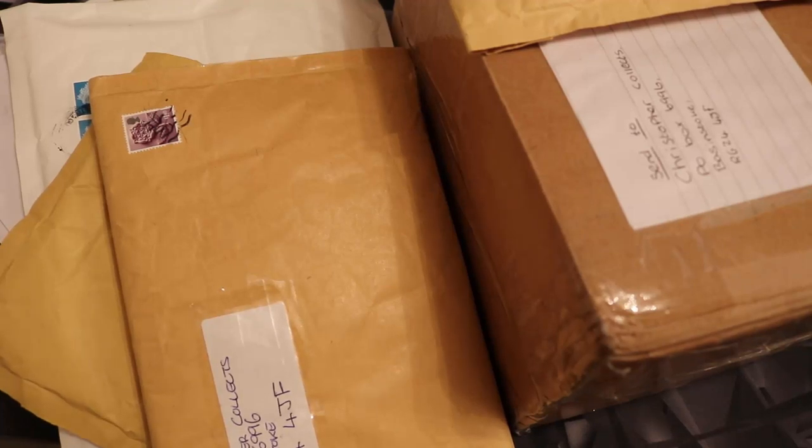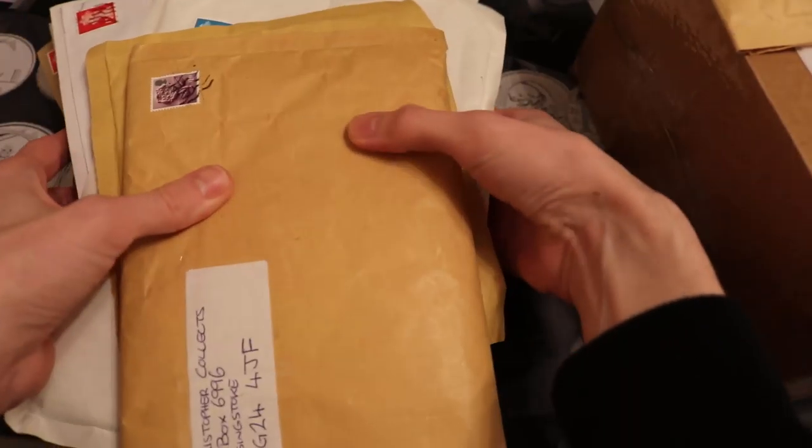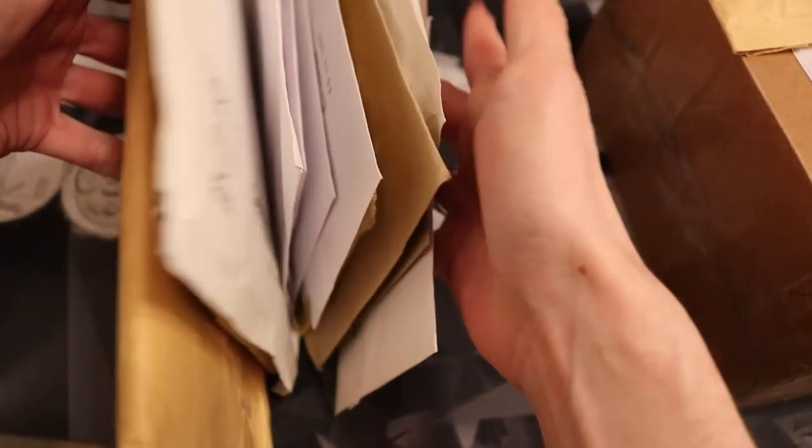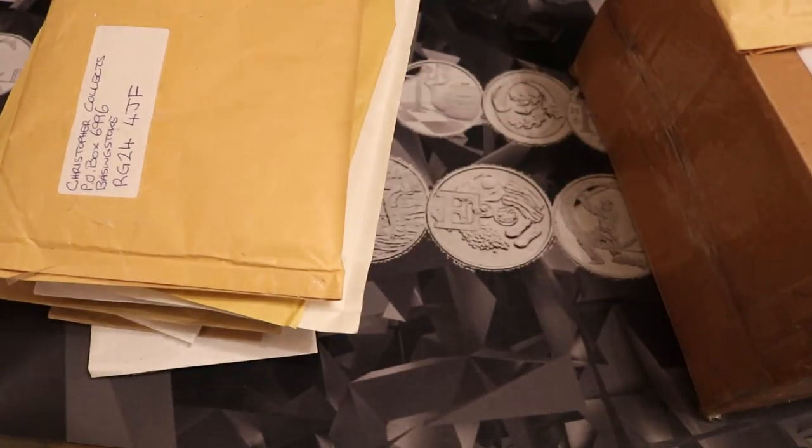Hello and welcome back. Today we're going through more stuff that was sent to the PO Box. I can't really do it justice but the sheer volume of stuff I got is enormous — you can just see there's so much here. I'm probably going to have to split this over two videos. The plan is to upload the first half on Thursday and the second half over the weekend.